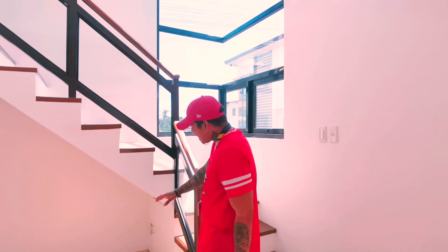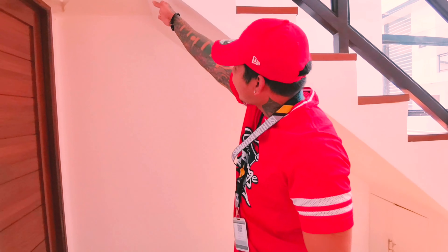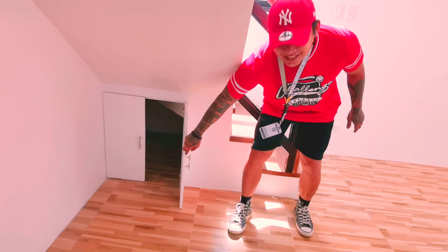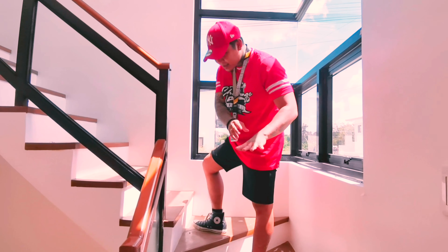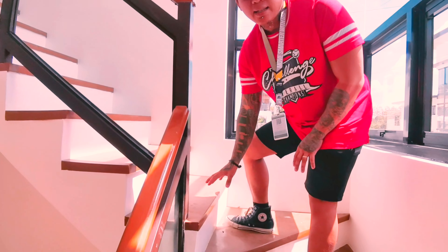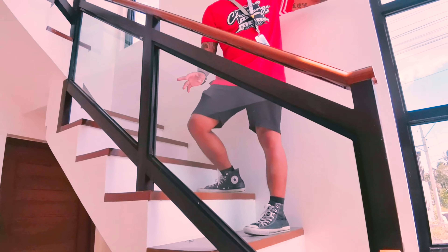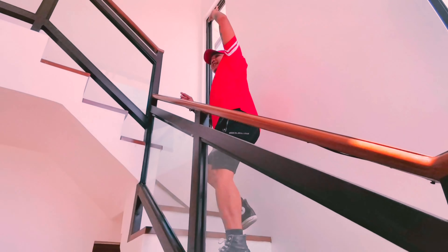Of course guys, this under-stairs area — you can put on or build in a cabinet over here. Maximize the area. It already has a storage. So right now we're going upstairs. As you can see, the client decided to put wooden planks here because some covers do the stairs fully tiled as well. And look at this — it has a full-length mirror. It's really nice. And a high ceiling.